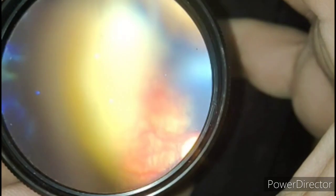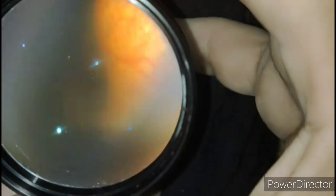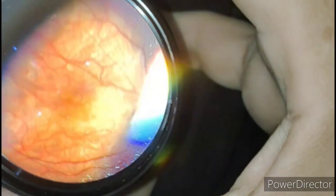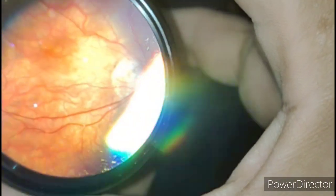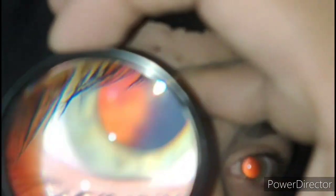You can see the choreoretinal atrophy and the pinkish fundus. I initially thought of retinitis pigmentosa, but that's not the case here. Even with severe choreoretinal atrophy, that is also a reason for the night blindness. A strange thing that led me to delay the diagnosis of albinism was that there was no nystagmus.